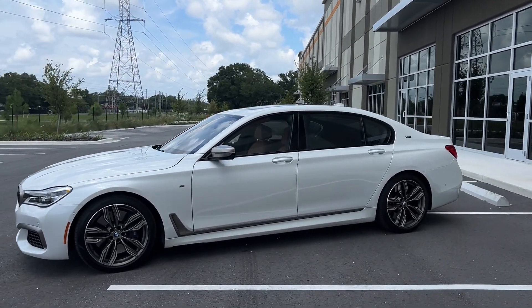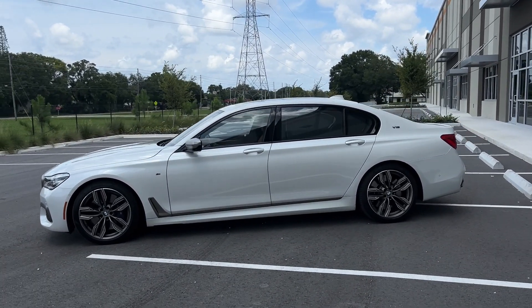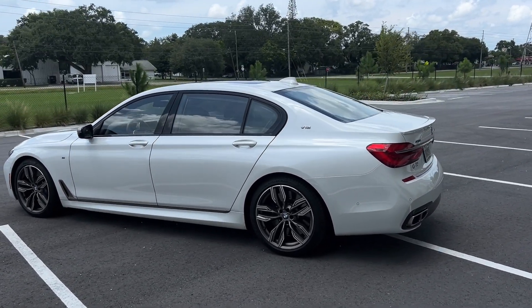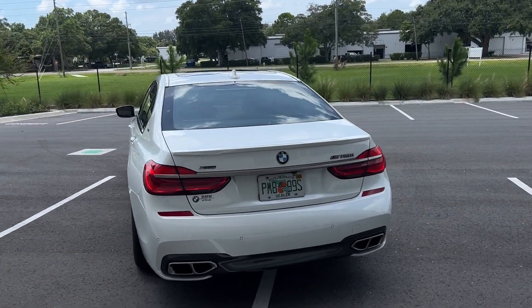This is their flagship car, the BMW 7 Series, with an MSRP of over $150,000, and we are only asking $56,000 for this vehicle. This has just shy of 41,000 miles. It's a two-owner and is a Florida vehicle, as you can see on the back with the V12 badging, and this is an X Drive.